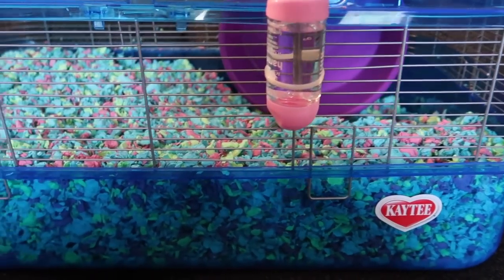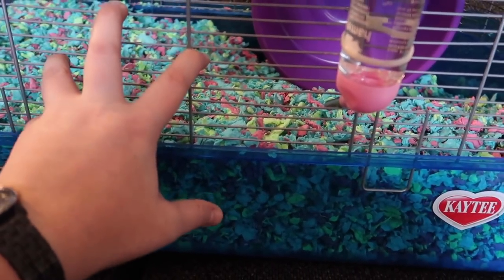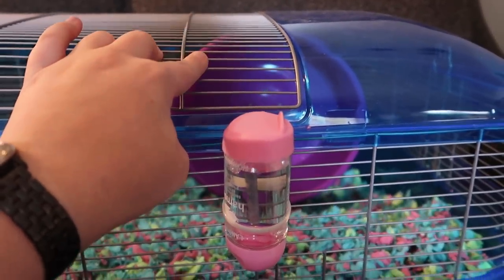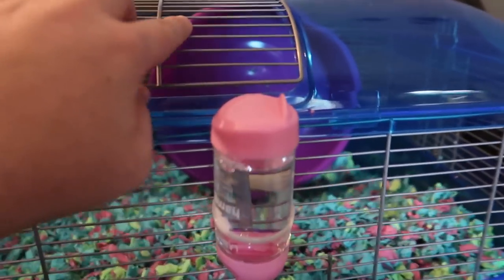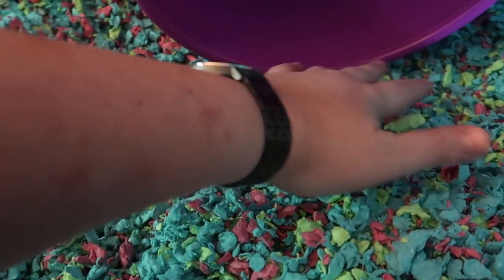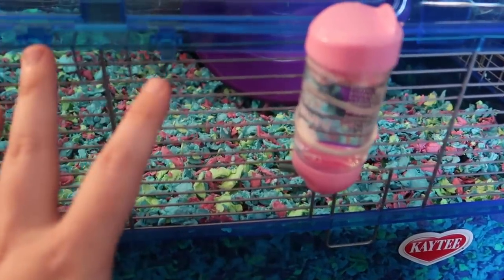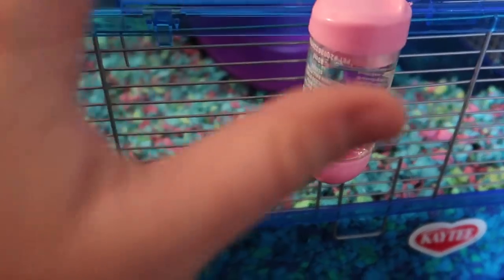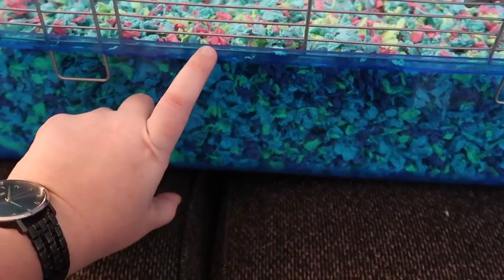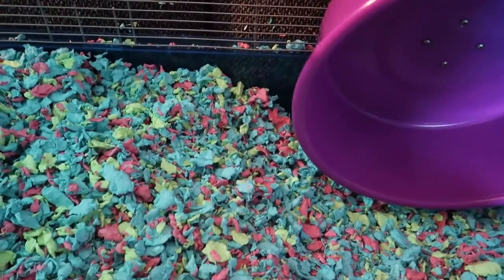Okay, here is the cage. I went ahead and put the bedding and the wheel in along with the water bottle. I'm not sure if this is going to be his permanent cage yet — it's just the best option I have. The main issue with this cage is fitting the Carolina Storm Express wheel in: there is basically no bedding underneath because it is pretty short, so it fits with no bedding, and I have bedding piled up everywhere else. I'm sure a hamster isn't going to keep the bedding like that — he's going to end up moving it everywhere. I do have about five to six inches of bedding everywhere else.